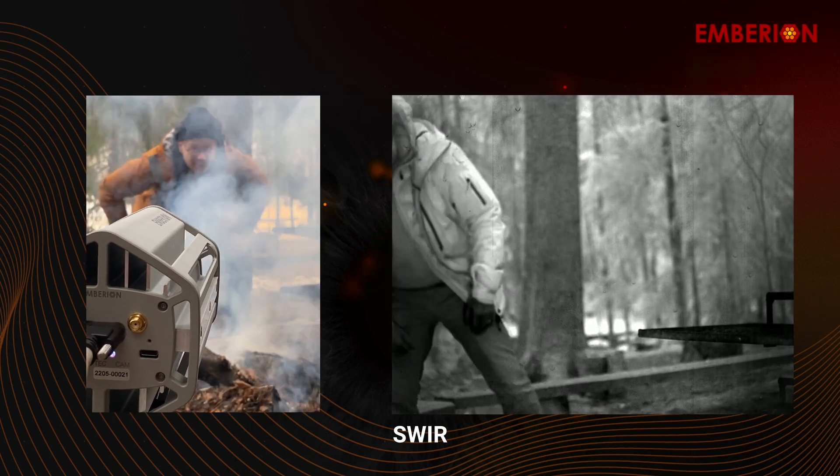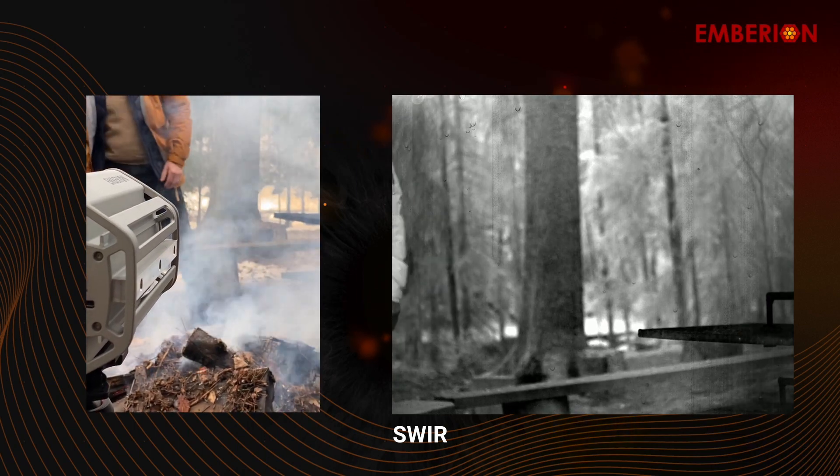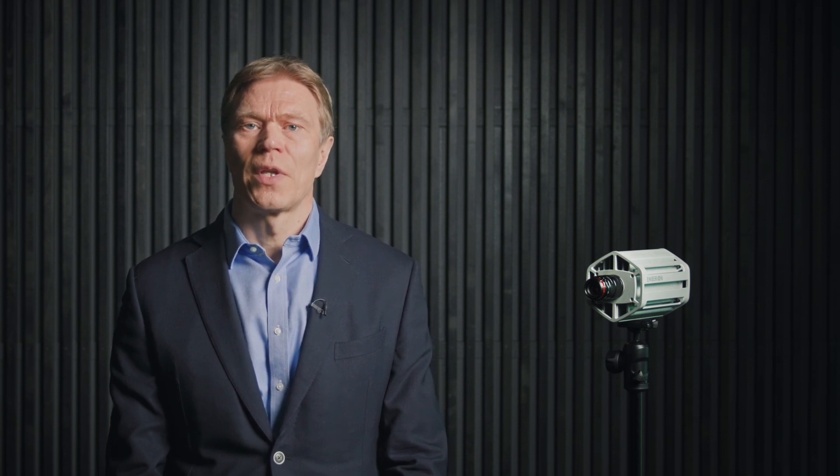When looking at the images, you can clearly see how nicely one sees through the heavy smoke coming from the campfire. Have a look at the varying images and views which showcase the capabilities of our camera. You should also notice the difference in the flames when shot with our shortwave infrared camera.